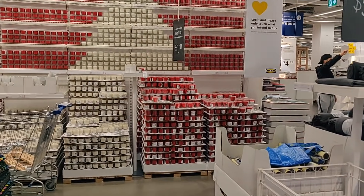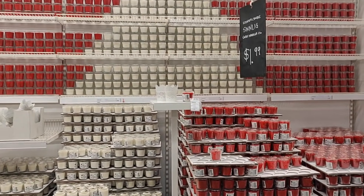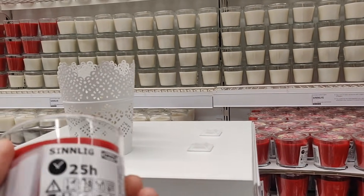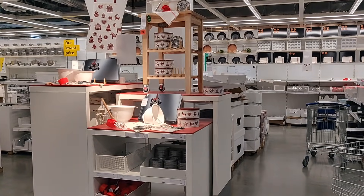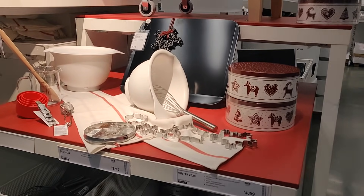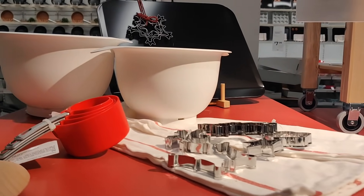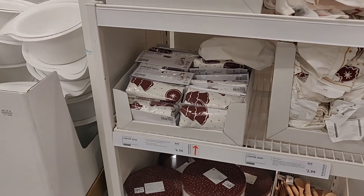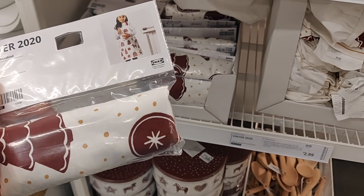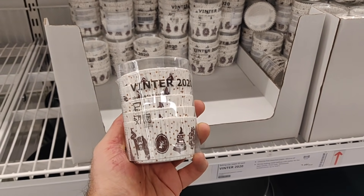Then you've got these candles — they're two dollars. It's just so easy to add a little bit of festive red and white into your space for so cheap. Candles and lights are just such an easy way to add a little bit of holiday to your space. They've also got lots of cookie cutters in Christmas shapes, kids' aprons, and matching cup holders — really cool for Christmas baking.